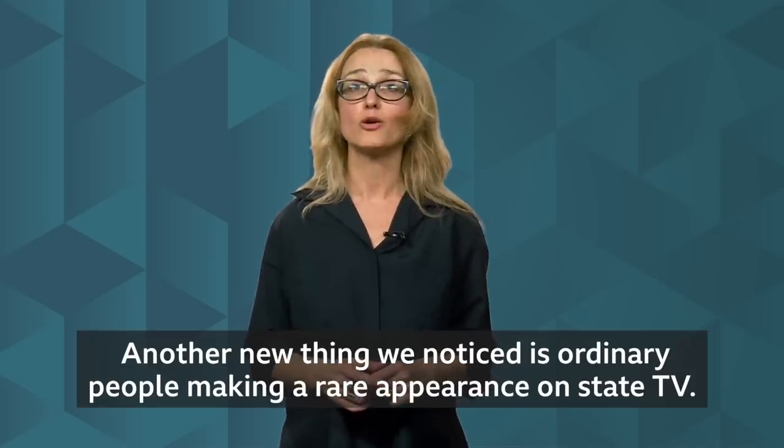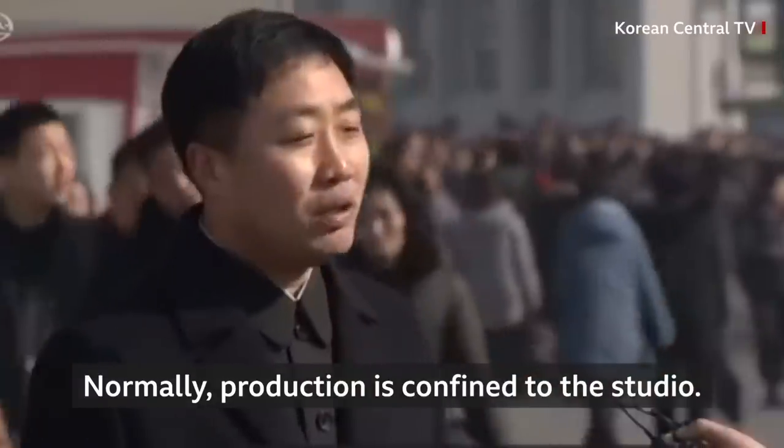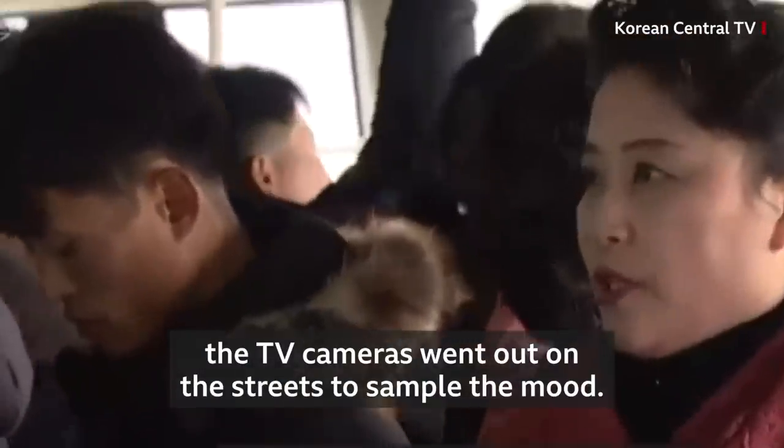Another new thing we notice is ordinary people making a rare appearance on state TV. Normally, production is confined to the studio. But during the Kim-Trump summit, the TV cameras went out on the street to sample the mood.